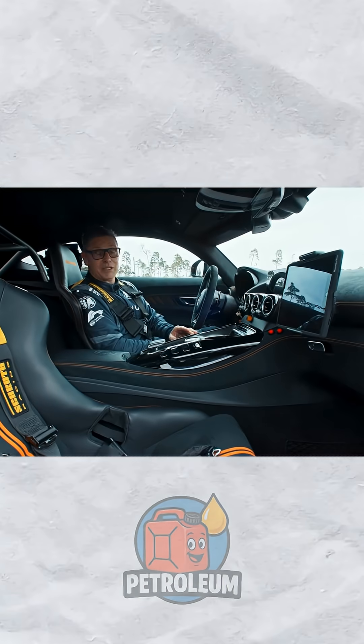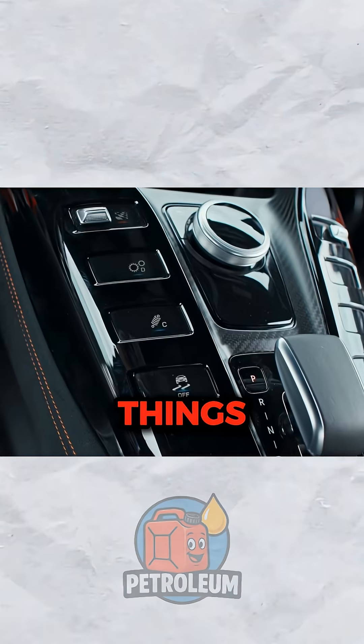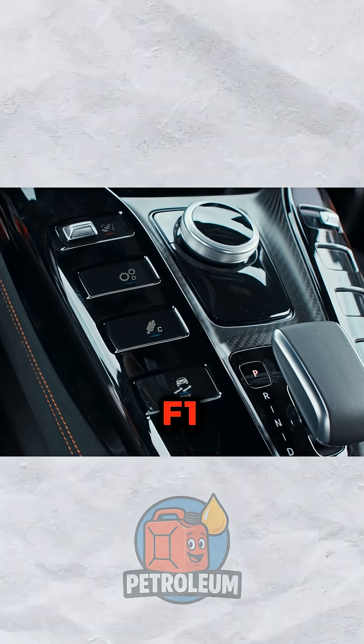It's packed with GPS tracking, FIA communication systems and telemetry equipment — things that are almost impossible to fit into an F1 car.